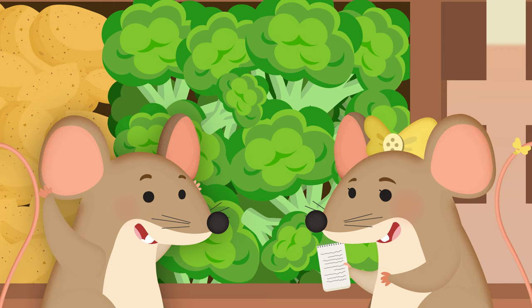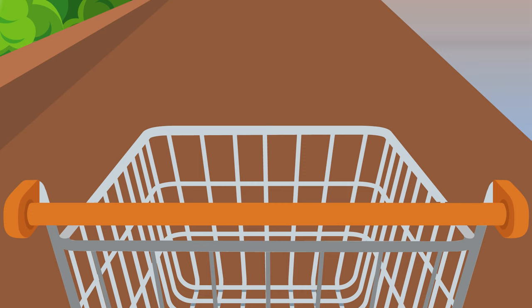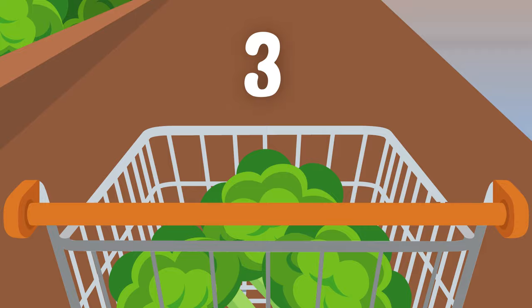Great! Let's put some in our cart. One, two, three, four.